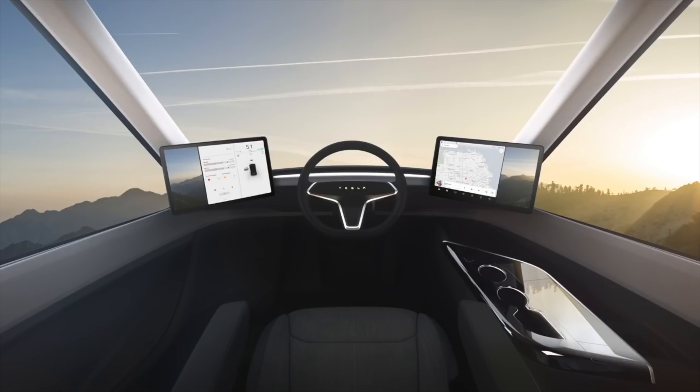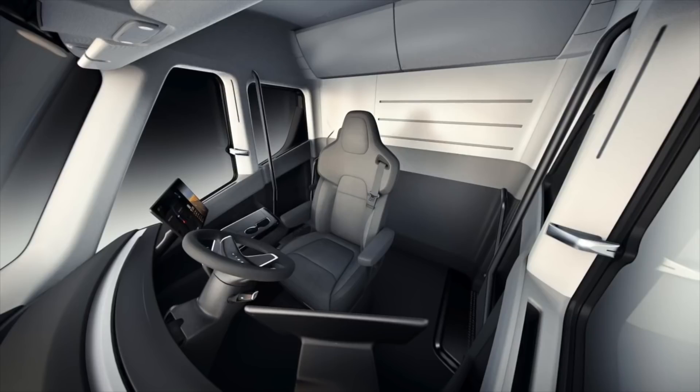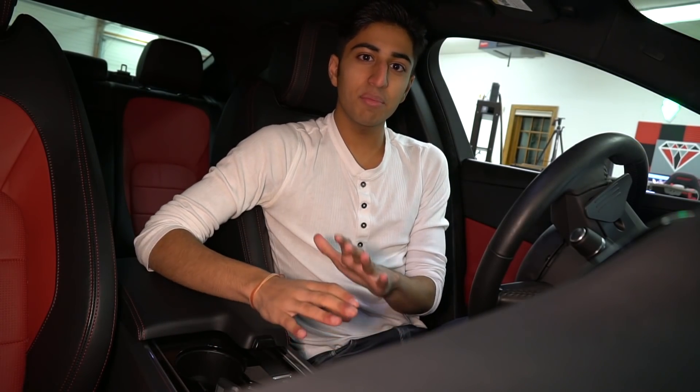The Semi will recharge to 400 miles in about 30 minutes. It has a single center seat with two Tesla-sized screens on either side, autopilot, and a ton of other awesome features — though unfortunately none of them really apply to me since I'm not a truck driver and probably won't ever sit in one.